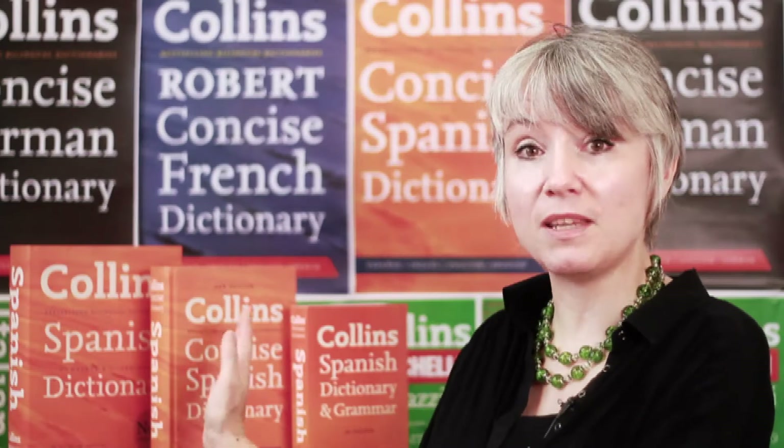If you're maybe thinking that you want to go into something like marketing or business or law, but you'd like to carry on with languages because you're interested in languages, you think it might help you travel later in life, then probably the dictionary you would want in that case would be the concise dictionary. 150,000 references will be more than enough if you're studying a language as a subsidiary subject at university, and again, if you're aiming to do an A-level in that subject.